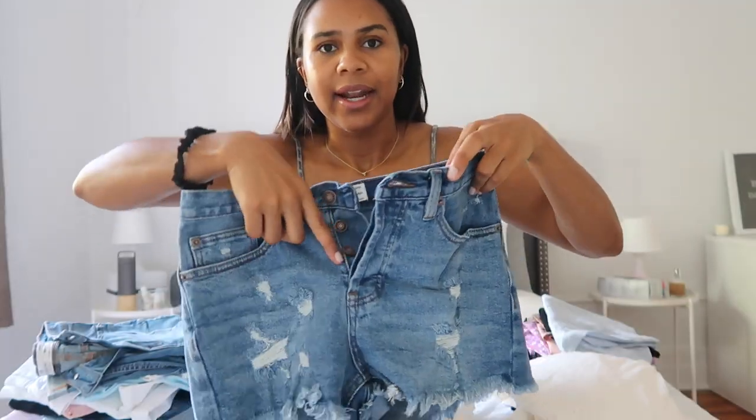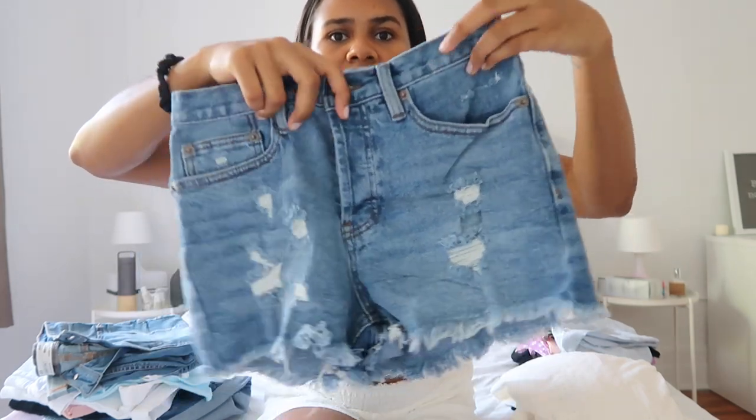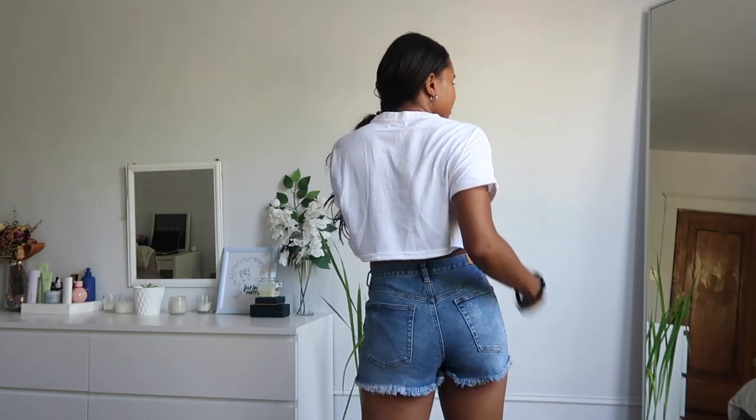The last pair of shorts that I got are these ones. You can never go wrong with distressed denim shorts. I like that it has three or four buttons in the front. I like the wash of them as well, and I love the little frillings at the bottom.